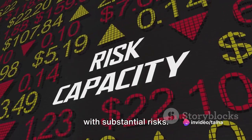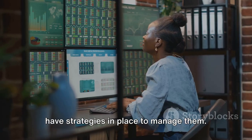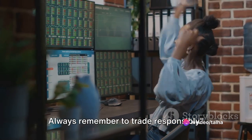But it also comes with substantial risks. As with any form of investing, it's essential to understand these risks and to have strategies in place to manage them. Like any investment, Forex trading can be a double-edged sword. Always remember to trade responsibly.